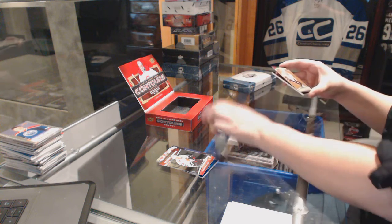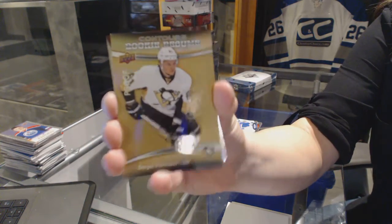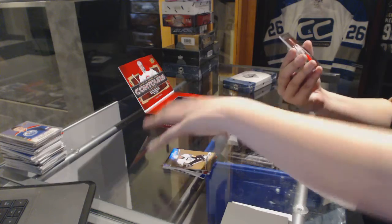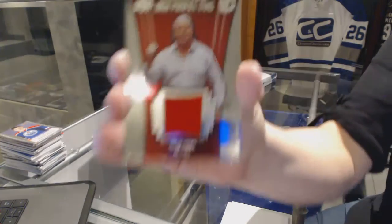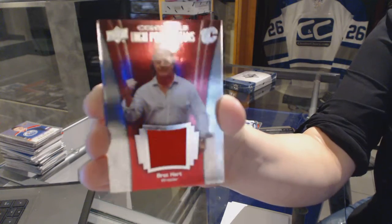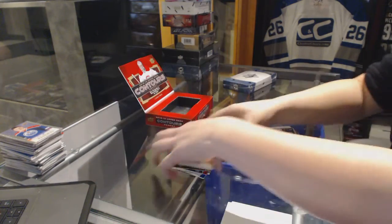We've got a rookie resume proof for the Pittsburgh Penguins, Sergei Plotnikov, and a high profile fans jersey for the Calgary Flames, Bret Hart. Bret Hart? Well, that's cool.